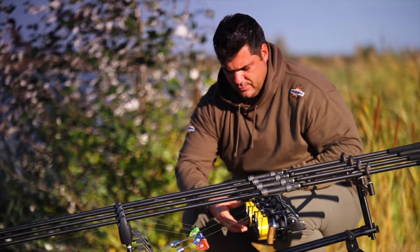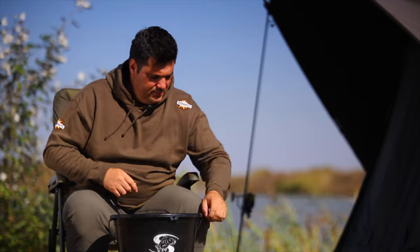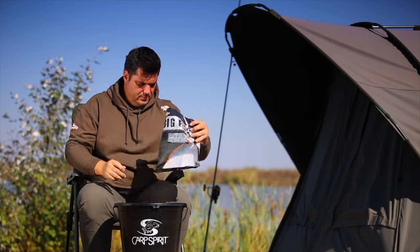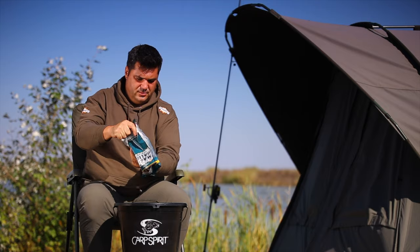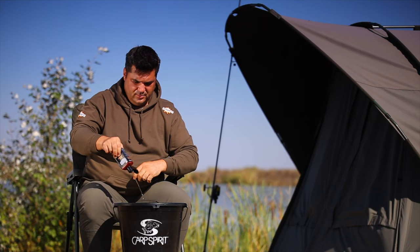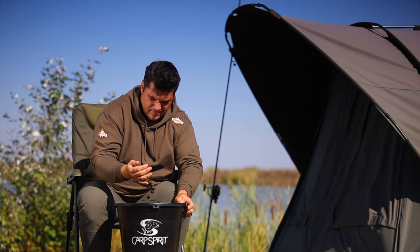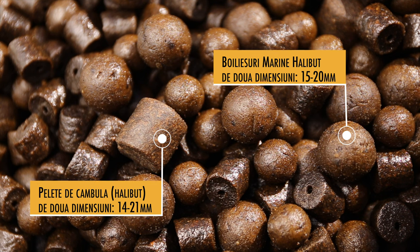Mihai Perianu are nevoie să găsească o soluție prin care să le dea peștilor o nadă cât mai atrăgătoare, dar care să nu se spele repede. Nada folosită de Mihai este compusă dintr-un amestec de pelete de cambulă și alte pelete, cu mărimi diferite, plus două tipuri de boilies. Unul dintre boilies este Marin Halibut, un boilies care conține coina de pelete de cambulă, în ideea de a-i da peștelui un boilies care să semene cât mai bine cu peletele pe care le cunoaște. Boilies-urile nu se dizolvă, rămânând pe zona nădită, și pot să prindă pește și pe cont propriu, nu doar ca supliment la pelete.